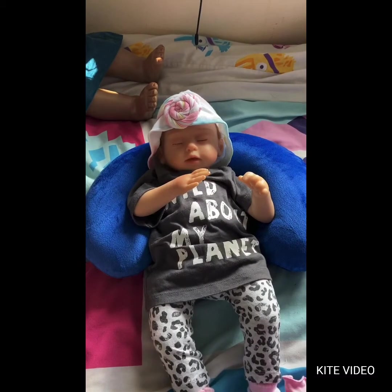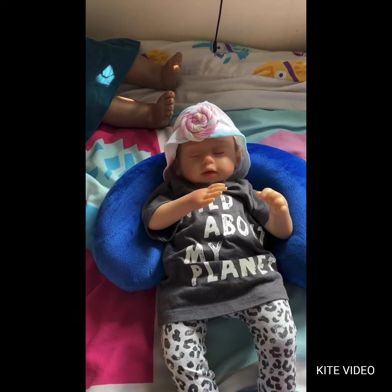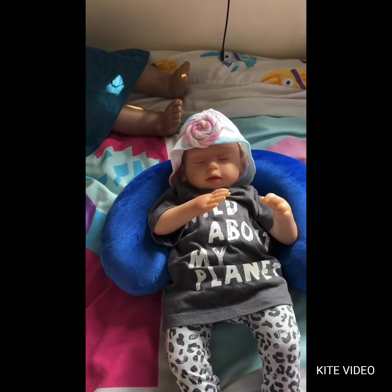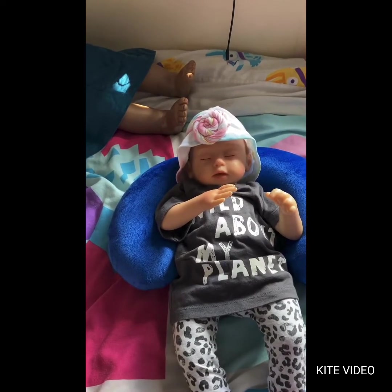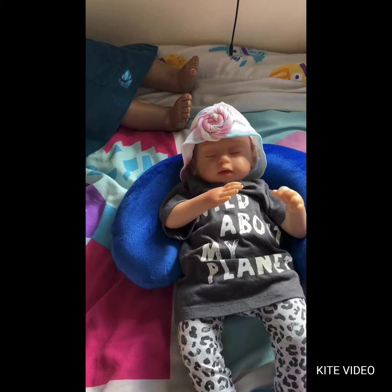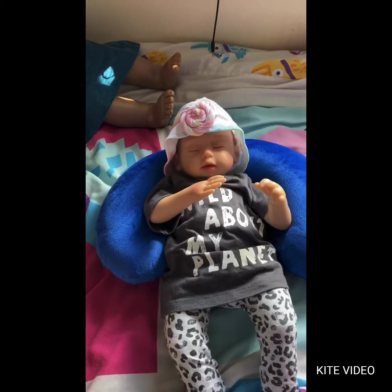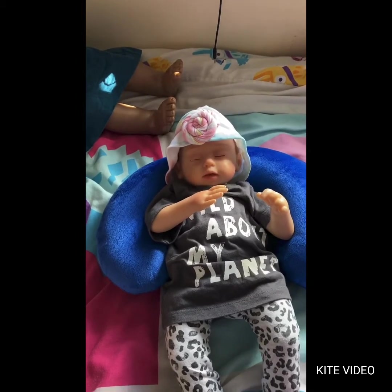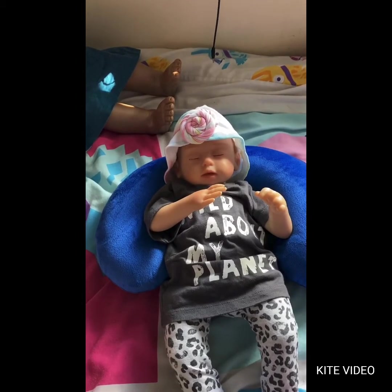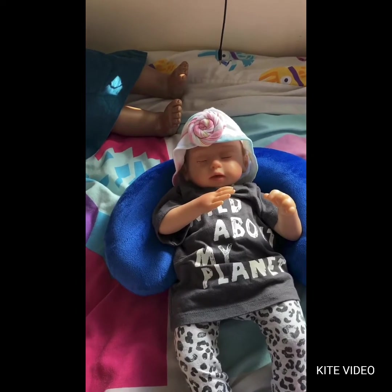Hi everyone, welcome back to the channel. If you're new here, I'm here with Abby — she is my Katie, my sweet little kitten doll from Ashton Drake Galleries. Today I'm going to be putting something brand new on her; she's never worn this before. I got it in a mini haul a couple of days ago and it's really cute. She hasn't been changed in a little over a week, so I decided to change her today.